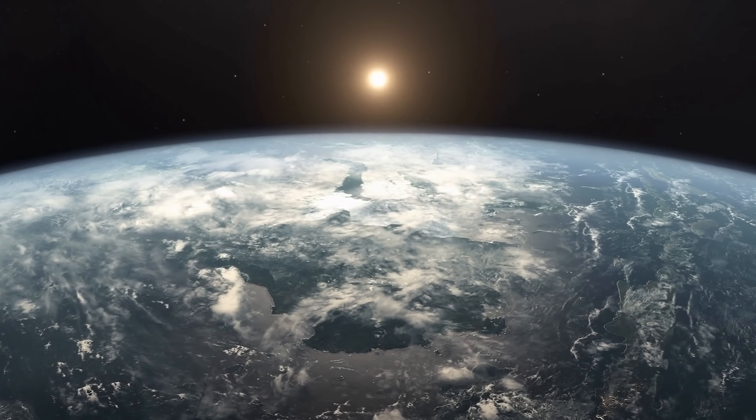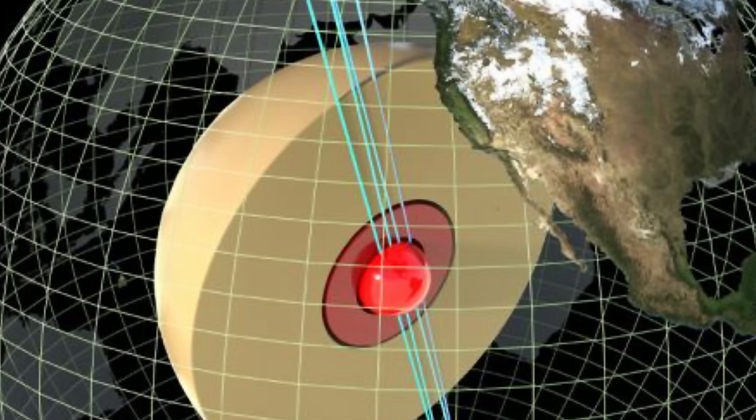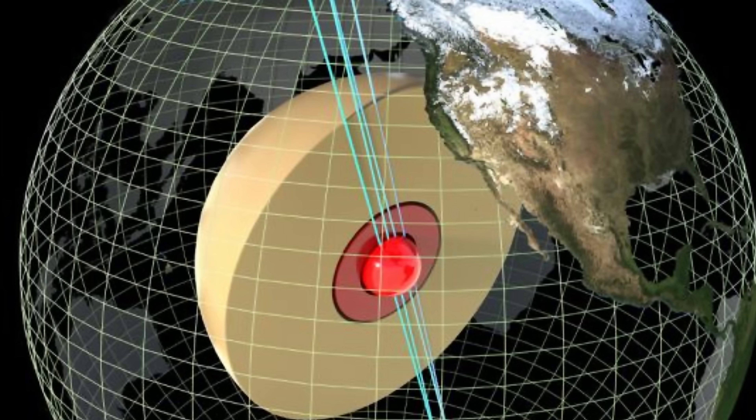Hello wonderful person, this is Anton, and today we're going to be discussing some additional discoveries and confirmations about the inner structure of our planet, planet Earth. Because it turns out, just like the scientists thought for about 20 years now, there is definitely another structure inside our planet that the scientists are currently referring to as the innermost inner core.